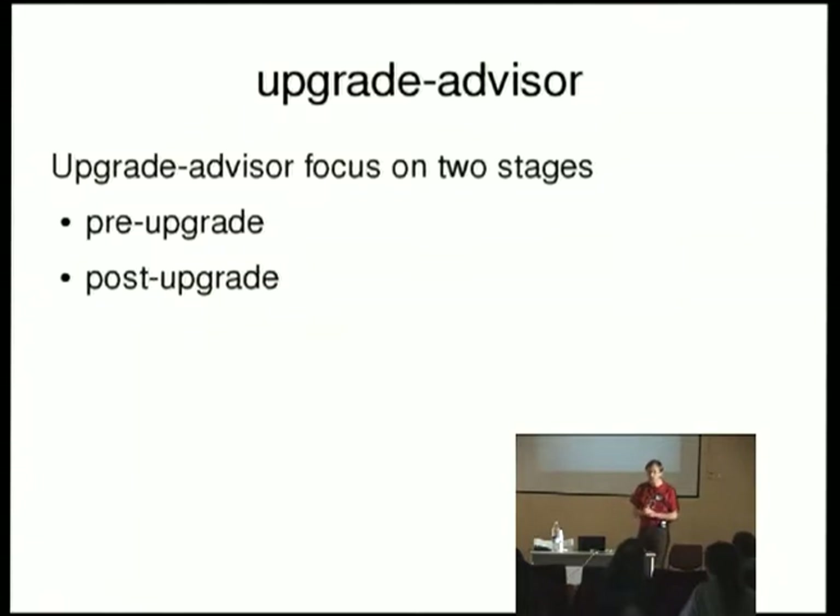So I've designed a tool, which is actually a very simple one, which focuses on the two steps I've mentioned above. One is what we do before the upgrade, to warn the user of what he'll have to take care of. And the other part is, after upgrading your system, what should be done.